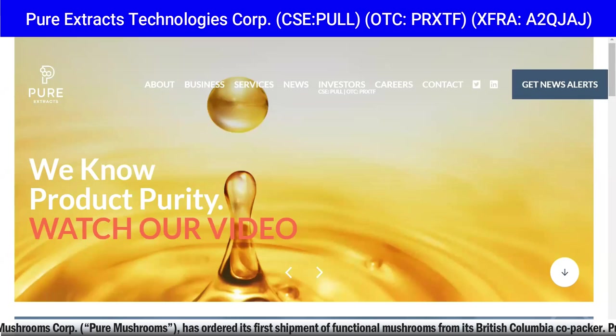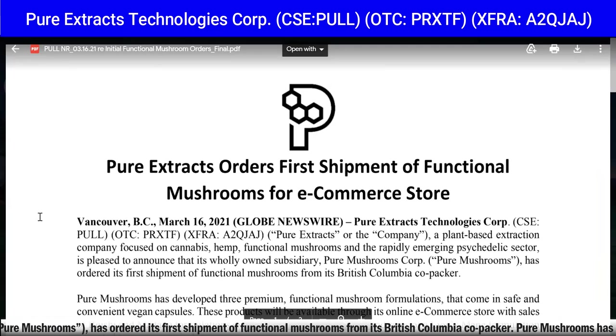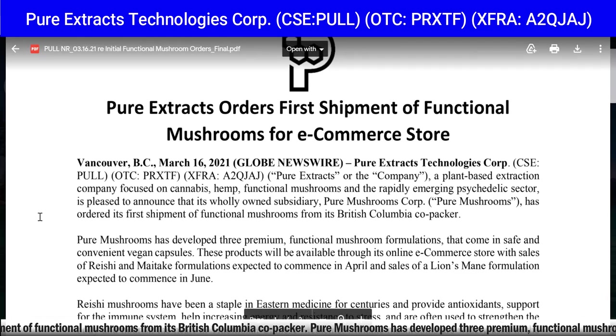It's trading right around the bottom — the lowest it's ever been — despite the fact the news keeps coming in. The big news: Pure Extracts orders first shipment of functional mushrooms for e-commerce store. Pure Extracts Technologies Corp trades on the CSE — Canadian Securities Exchange — under the symbol PULL, and in America on the OTC under the symbol PRXTF, and in Frankfurt, Germany.